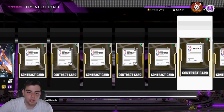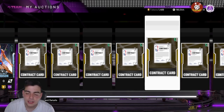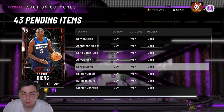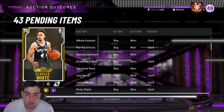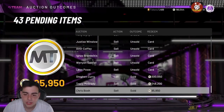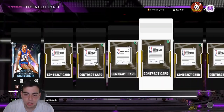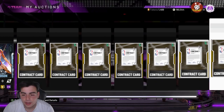What's good YouTube, it's your boy Bugs back on another NBA 2K20 MyTeam video. Today we have a lot to talk about as per usual. Before we get into the video, please make sure to drop a like, drop a sub — we're closing in on 6K subs today.